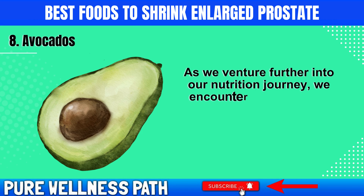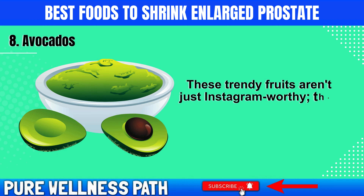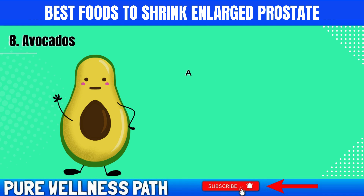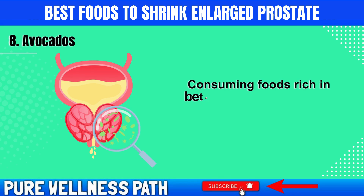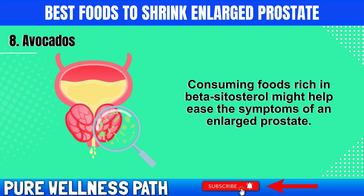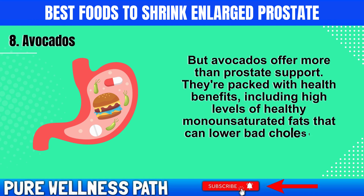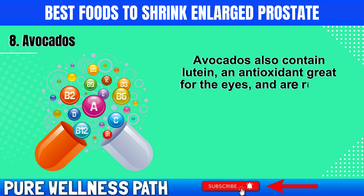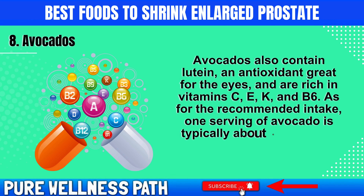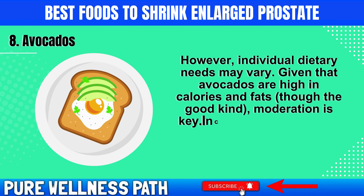We now encounter a creamy and delicious fruit that's been in the spotlight of the culinary world: avocados. These trendy fruits aren't just Instagram-worthy — they could also be key players in supporting prostate health. Avocados are loaded with beta-sitosterol, a plant compound linked to improved urinary flow and reduced prostate inflammation. Consuming foods rich in beta-sitosterol might help ease the symptoms of an enlarged prostate. Avocados are also packed with healthy monounsaturated fats that can lower bad cholesterol, fiber that aids digestion, lutein for eye health, and vitamins C, E, K, and B6. One serving of avocado is typically about one-third of the fruit, but given that avocados are high in calories and fats — though the good kind — moderation is key.